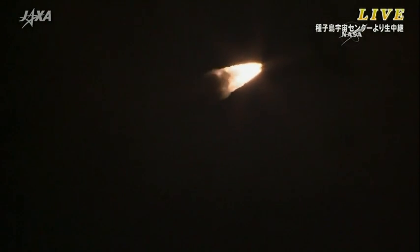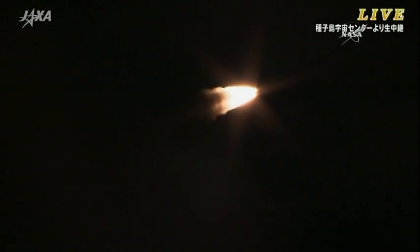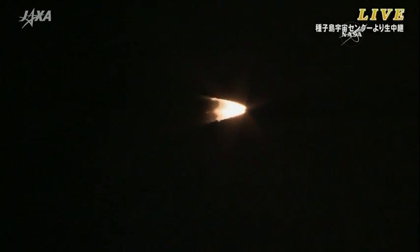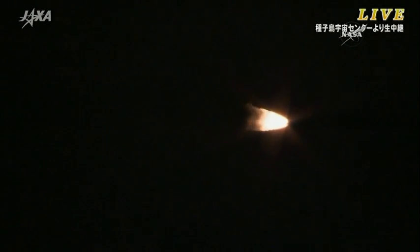After liftoff, the launch vehicle operation control was shifted from the blockhouse to the range control center. The rocket is now in the first phase of the vehicle.